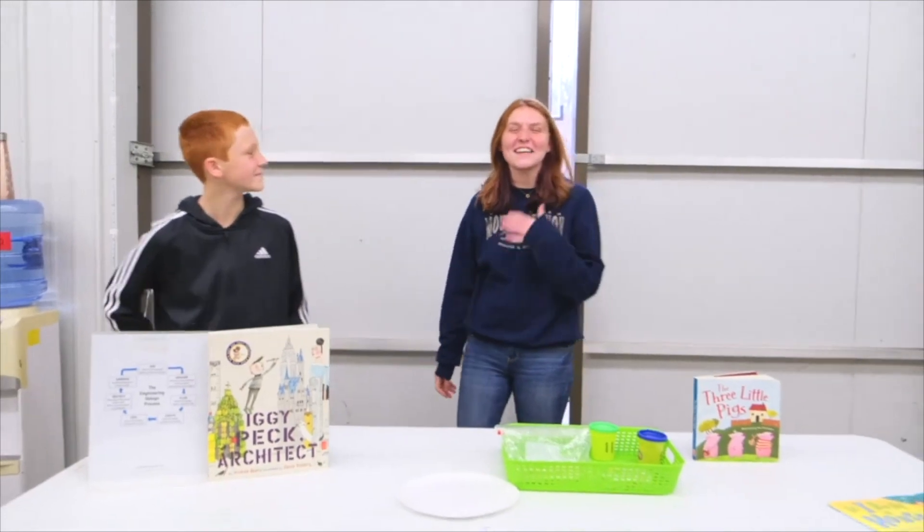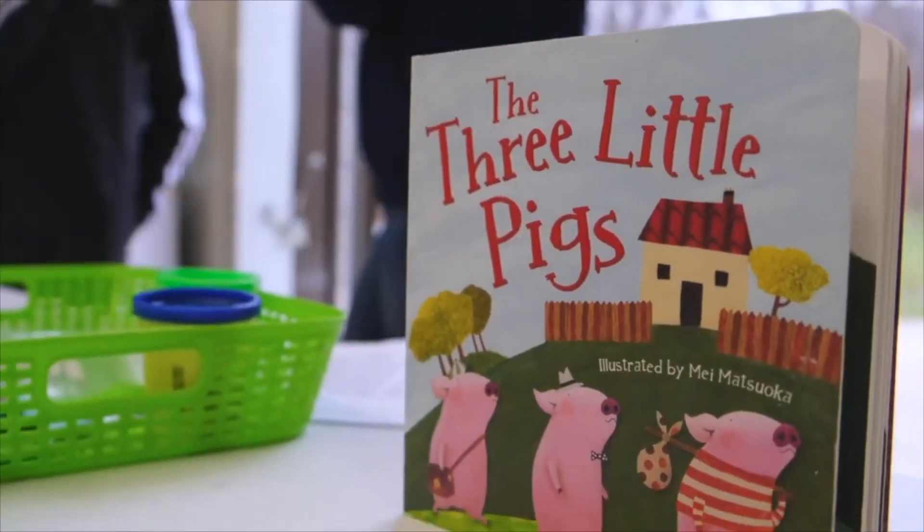My name is Ian and this is my big sister Matt. In today's STEM Quick Win we're going to be talking about fairy tales. What fairy tale are we going to be talking about? The Three Little Pigs.